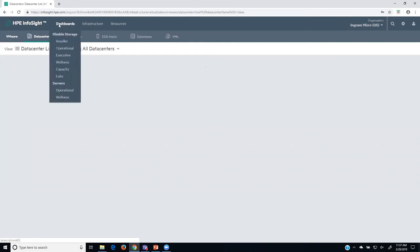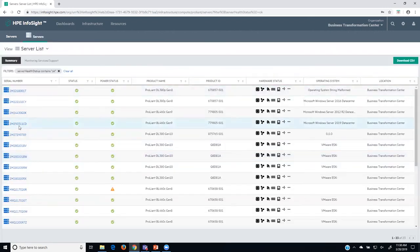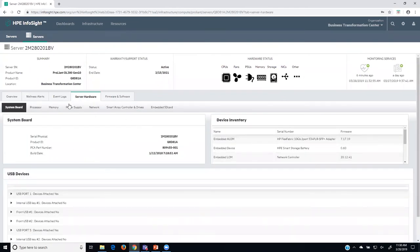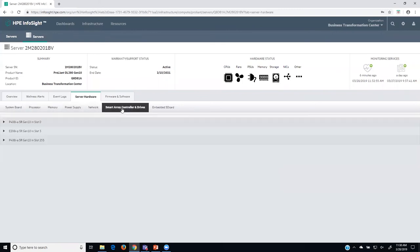Something new you should be aware of: if you have ProLiant servers, those are also passing telemetry. Right now we're collecting telemetry from your systems, which allows you to quickly get information such as the generations of your servers, whether any are out of warranty support. You can select a Gen 10 server and see wellness alerts, event logs, the actual hardware configured — processor, memory. This is available now if you're using ProLiant server technology.